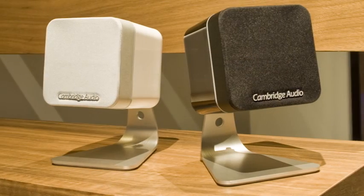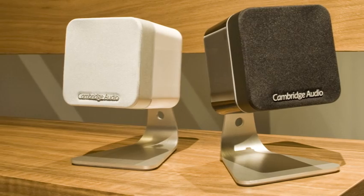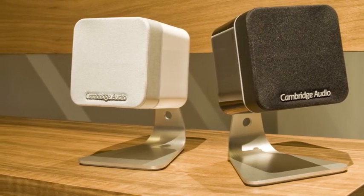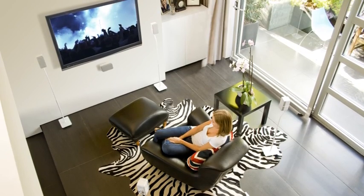No other small footprint style speaker comes close to MINX as far as your ears or eyes are concerned. And of course, like all Cambridge Audio designs, MINX has been engineered using our sound-first approach to guarantee foot-tapping sound from all your favourite music, TV and movies.